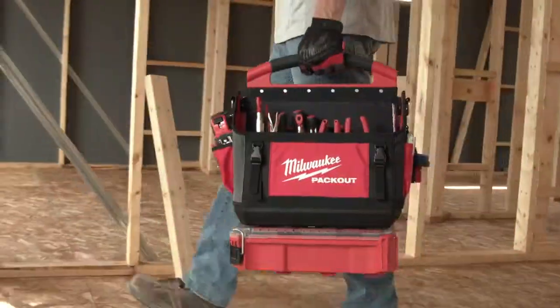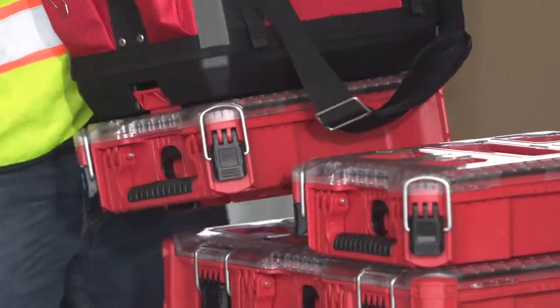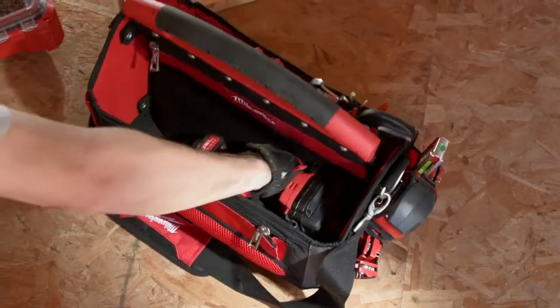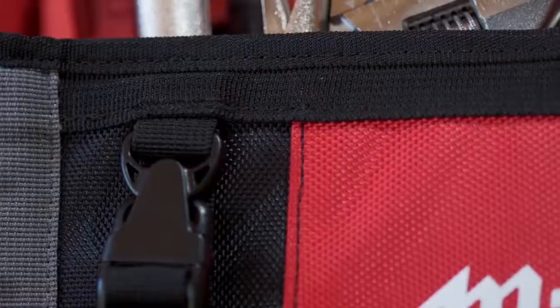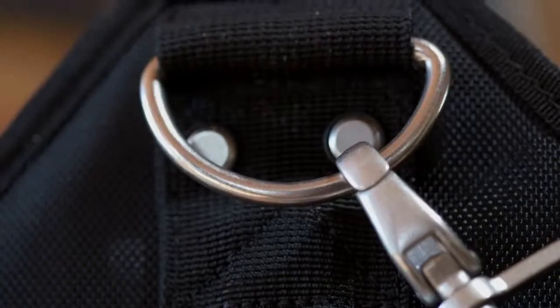Packout totes have been designed to attach on top of any Packout storage boxes or organizers, providing optimized storage space to fit accessories, hand tools, or even larger tools like an impact driver or sawzall. Take these totes off the stack and transport around the job site comfortably with padded shoulder straps. 1680D ballistic material and all-metal hardware maximize the durability of these totes.